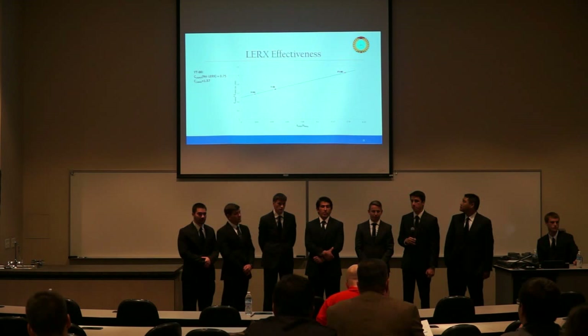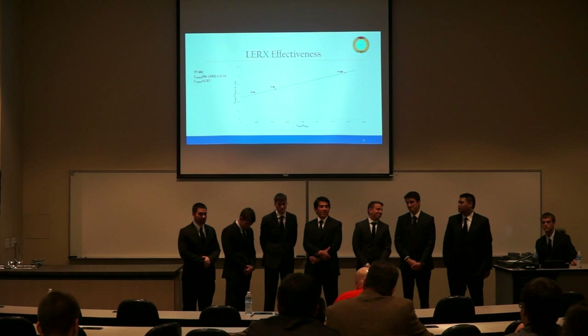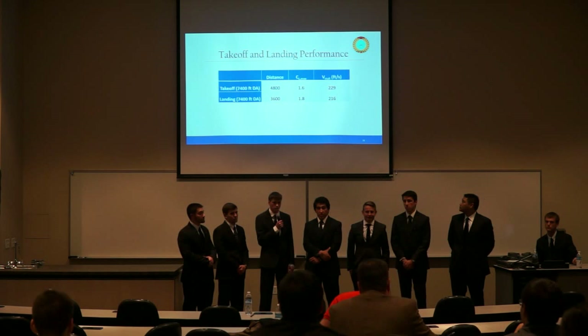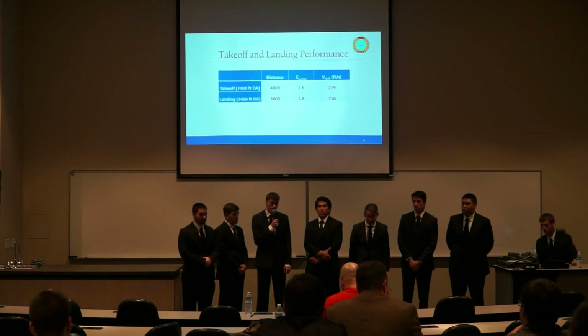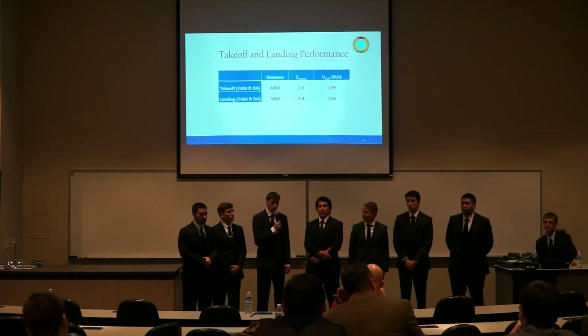Regarding slide 36 on single-engine takeoff analysis: the team accounted for this by using 60% of the 8,000-foot runway for takeoff distance, leaving enough runway to safely abort if an engine fails during takeoff.